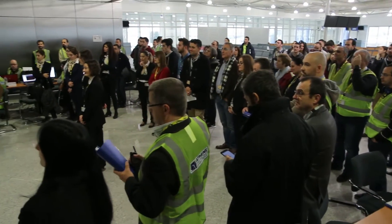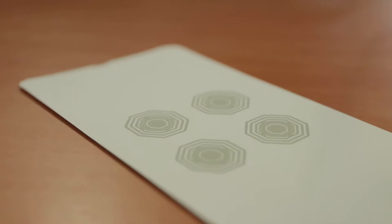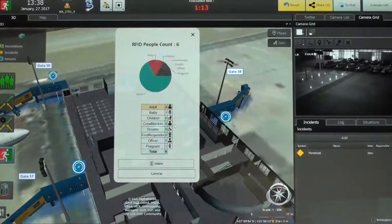The first exercise we did is that we asked 20 people to check in with an innovative check-in procedure, which means that we have printed a chipless tag on boarding cards.